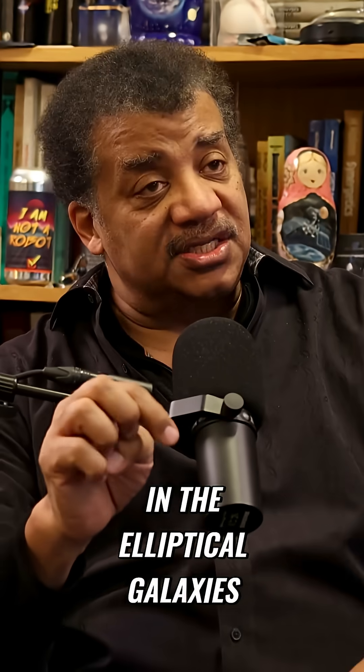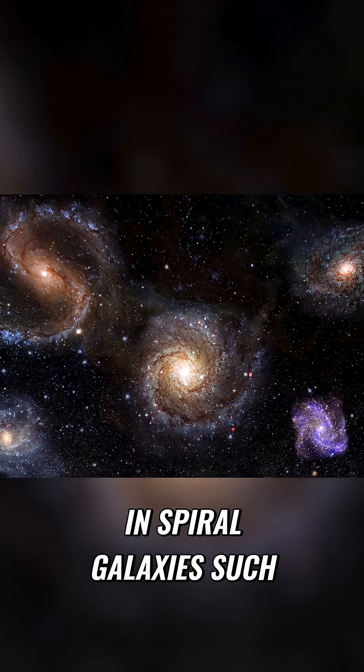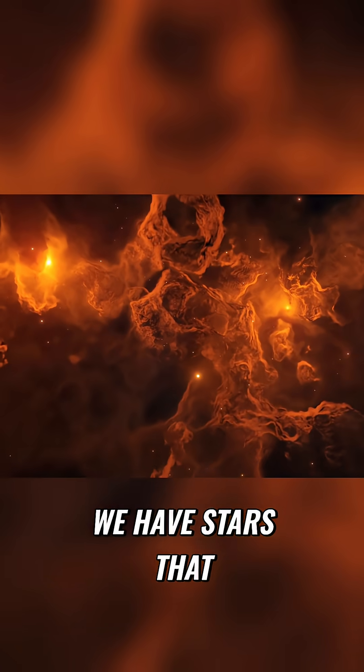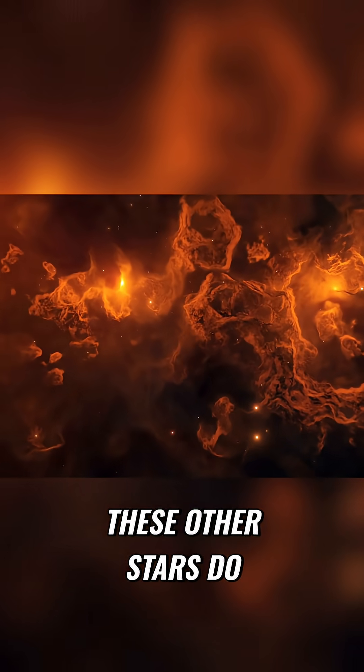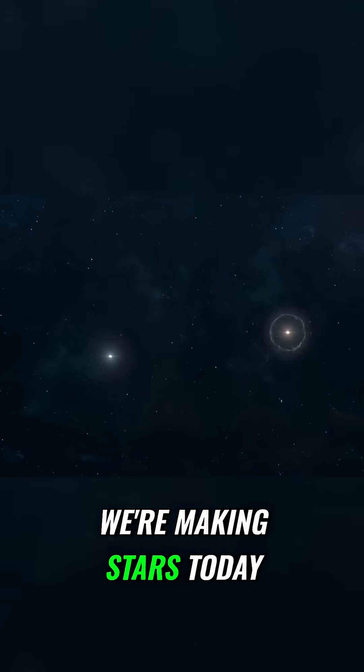But there's no gas in the elliptical galaxies — there's no fresh generation to be made. In spiral galaxies, such as ours, the Milky Way, we have stars that will also live a trillion years. They'll pluck out at around the same time, but we have residual gas, so we're making stars today.